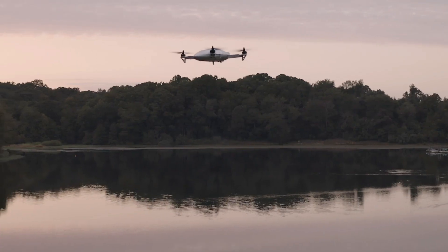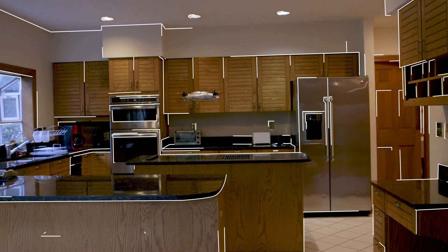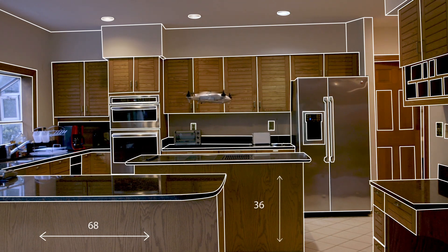Vista is the first indoor-outdoor 360 degree camera drone. The Vista is capable of 3D mapping, full interactive environments, and tracking the movement of objects in space.